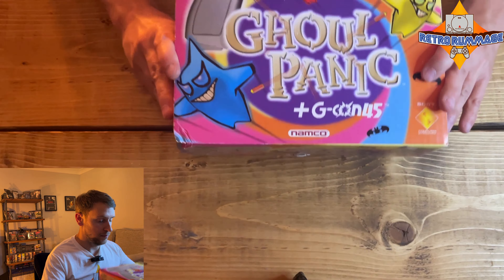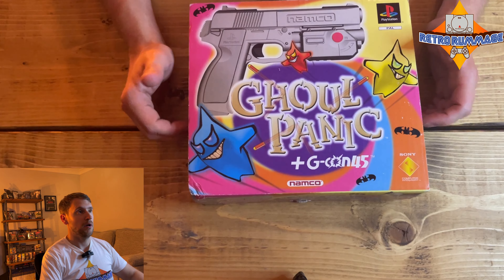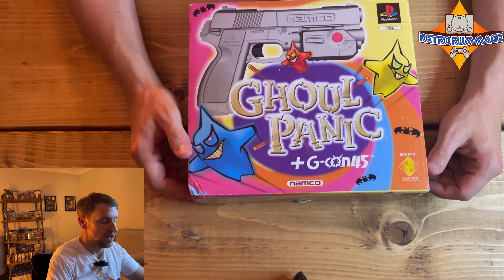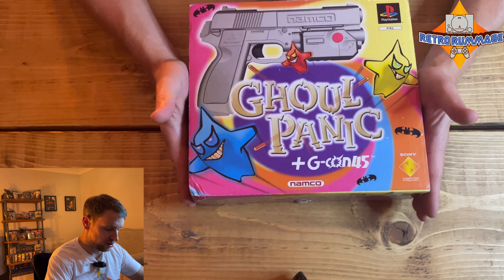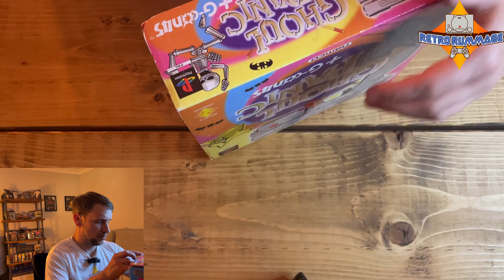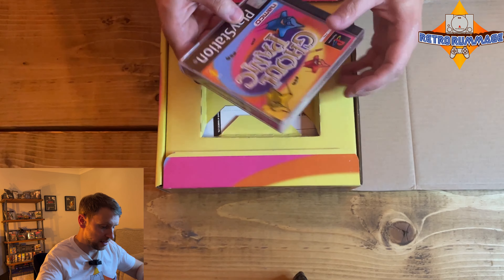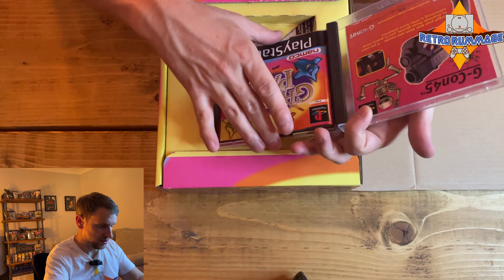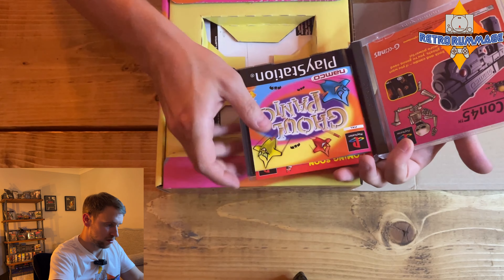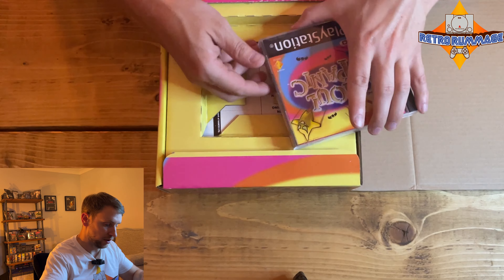This is Ghoul Panic on the PlayStation 1 — a game I've never played before. Unfortunately I won't be able to hook this up and play it because I have one of the few CRT TVs that doesn't allow the GCon gun to work with it, as they're 100 megahertz I believe. Opening it up — nice and complete. The game itself is immaculate, obviously the manual's there as well, and it's in brilliant condition.